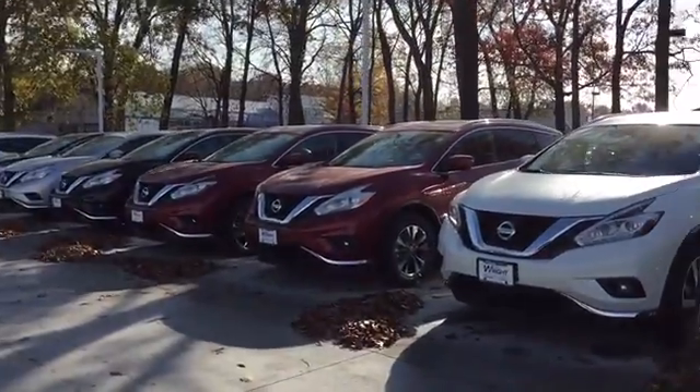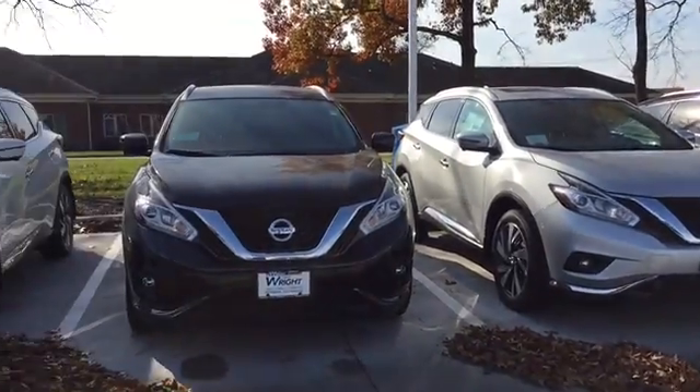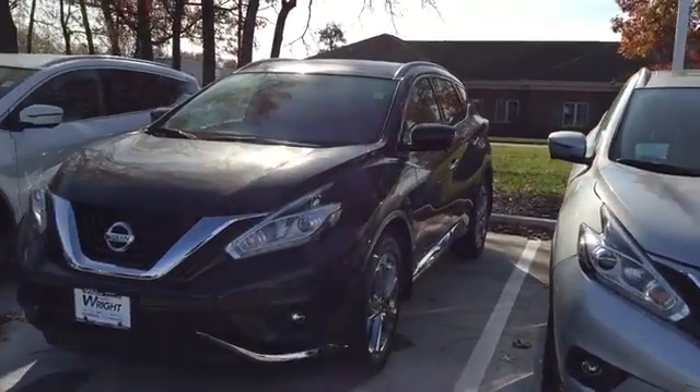I want to make sure you know that all of our remaining 2016s are on sale at invoice pricing. So great price on any Nissan that you find here that's a 2016.